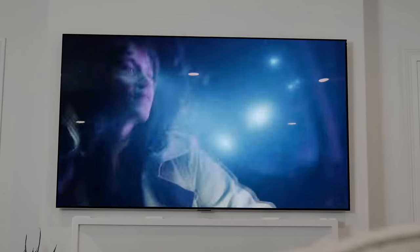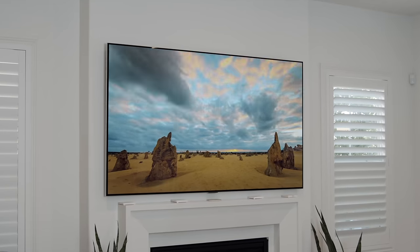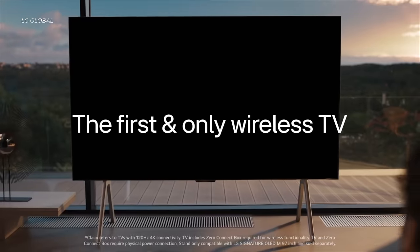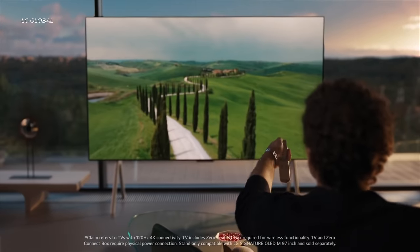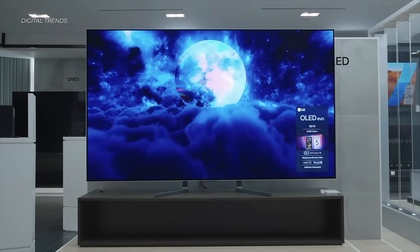For my own personal TV set at home, I opted for a W OLED set — I have an LG G2 in my living room, a few years old now. But like anybody who follows this technology, it's changing very quickly. I've got my eye on LG's new M series. LG's also got the G4 out. This technology is getting better and better every year.